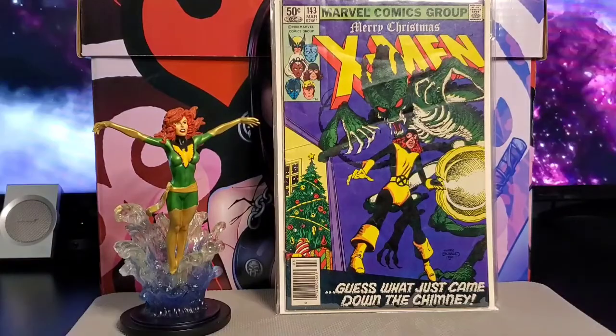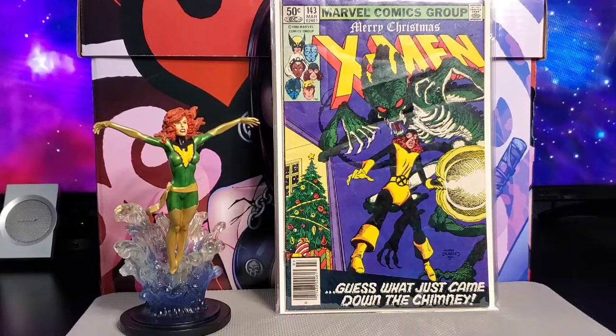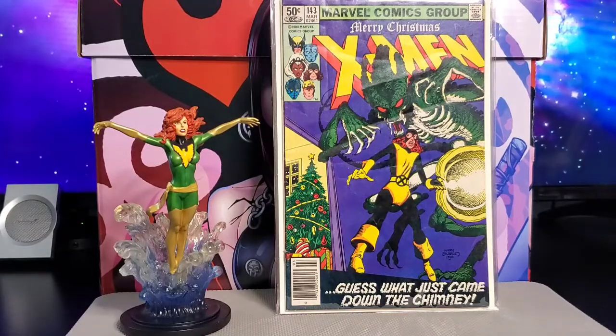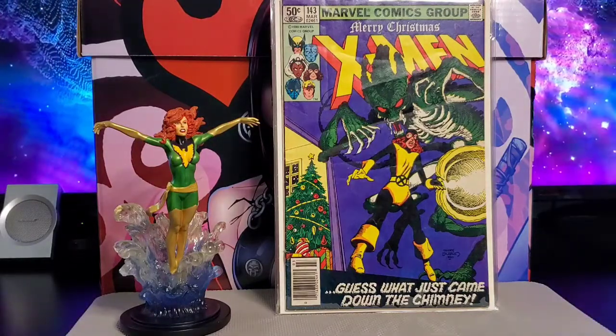Next is X-Men issue #143 — the Christmas cover. This one has the Kitty Pryde solo story. It's a Chris Claremont story with John Byrne and Terry Austin art, and a Terry Austin cover.